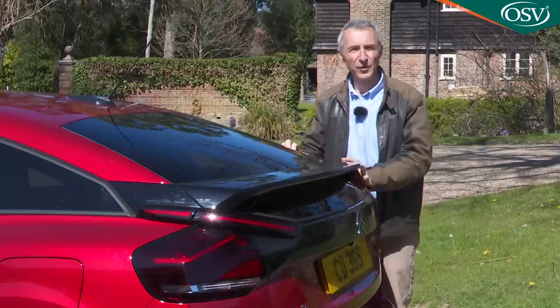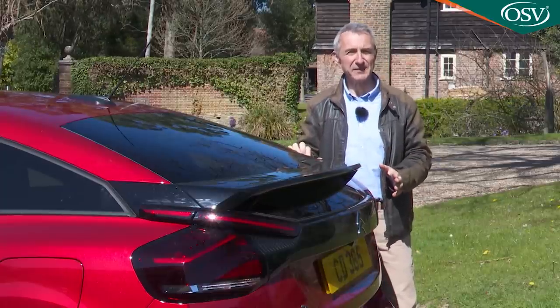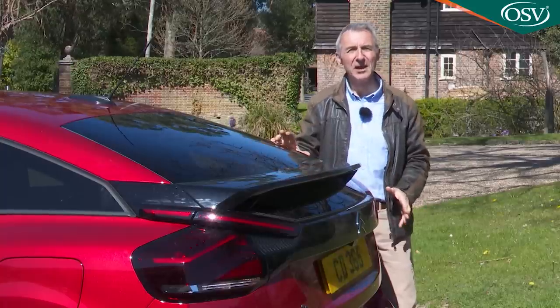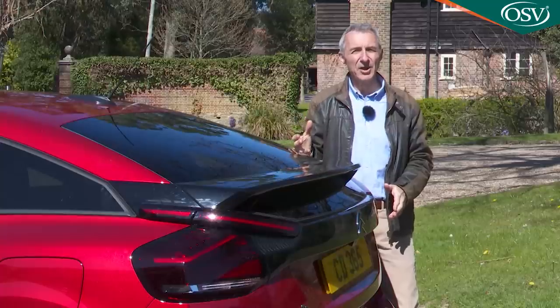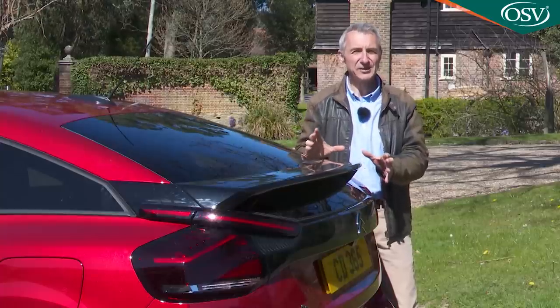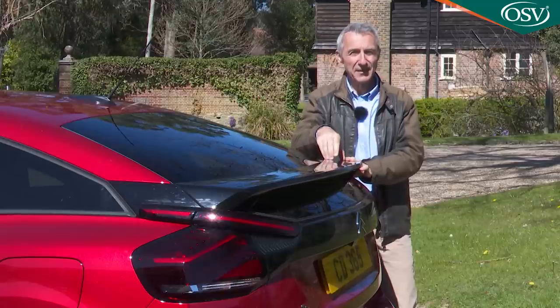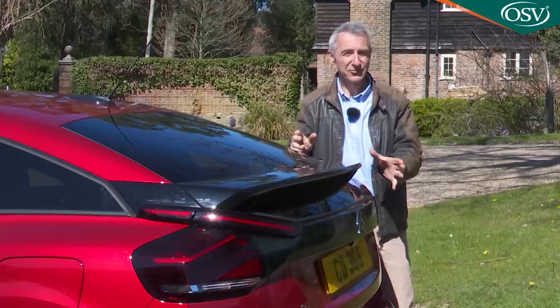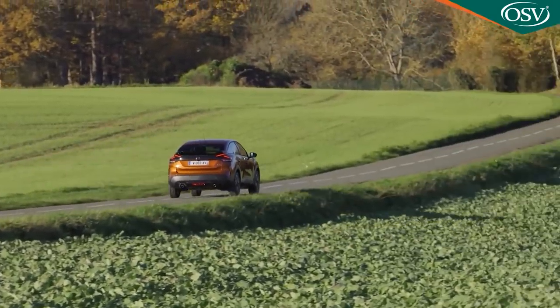This third generation C4, launched in mid-2020, plays the crossover card too in terms of some aspects of its visual appeal but, unlike with the previous C4 Cactus, in buying one you won't feel you're being forced into an SUV rather against your will. Instead, this C4 plays to the things that people tend to like about Citroën's innovative design - a distinctive feel and exemplary ride quality.